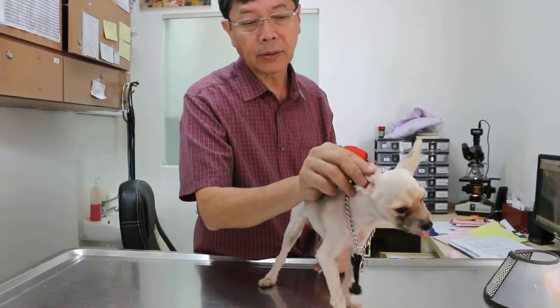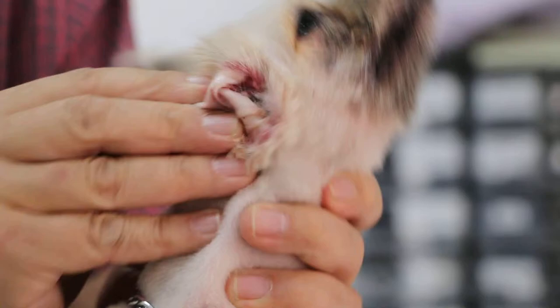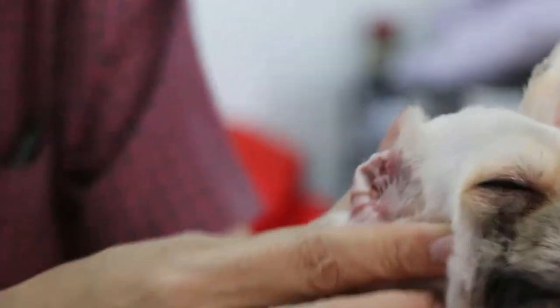The ear — this part is very rough. This could also be ringworm inside the ear and it's very itchy. This one is okay — you can see it is not inflamed. This one is inflamed. You can see the blood actually.